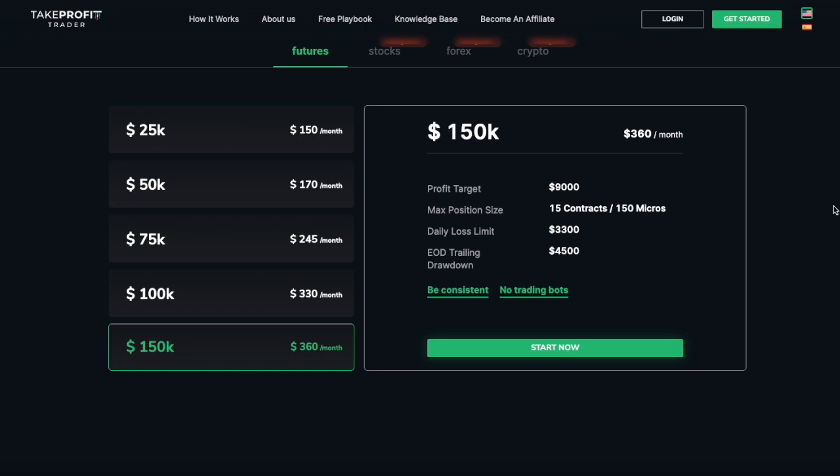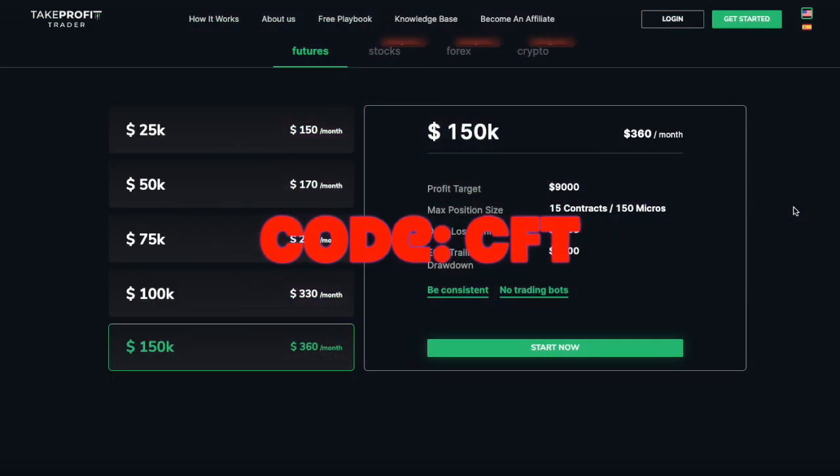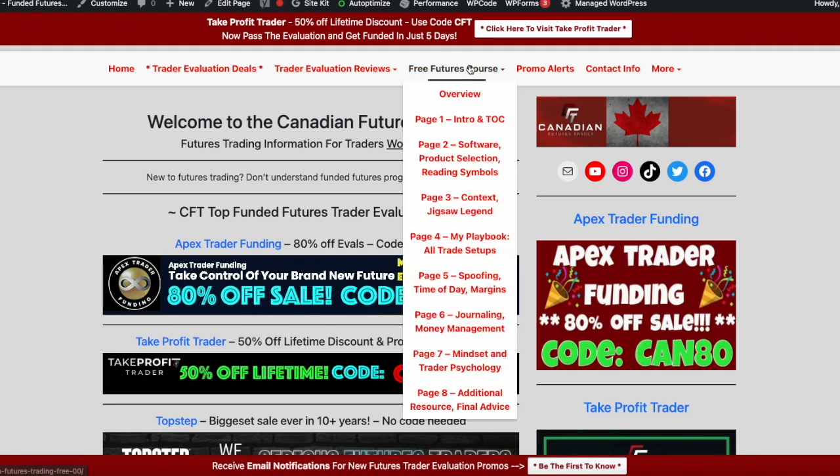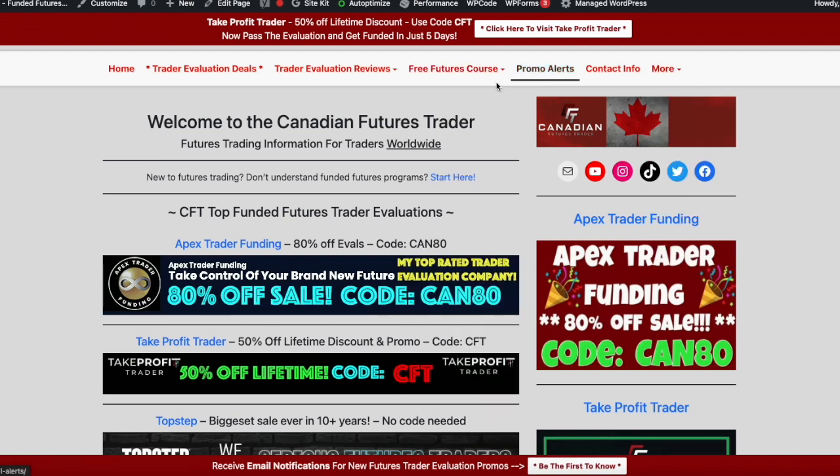Fantastic company, well run — James the founder, but plenty of others there as well. Support is out of this world and I think you're going to have a fantastic time at Take Profit Trader. You can also use the code CFT to get 50% off currently. Be sure to always check out my website — it's kept updated with the latest trader evaluation deals, promos, coupons, and reviews. There's a free trading course and you can get email alerts when there's a new deal.